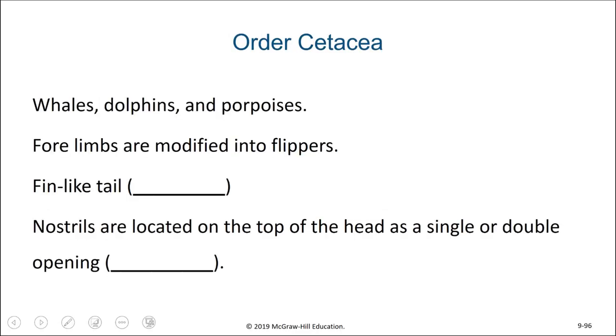Order Cetacea includes whales, dolphins, and porpoises. Their forelimbs are modified into flippers, and they have a fin-like tail called a fluke.